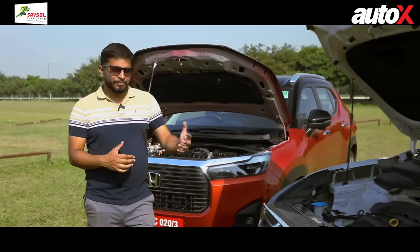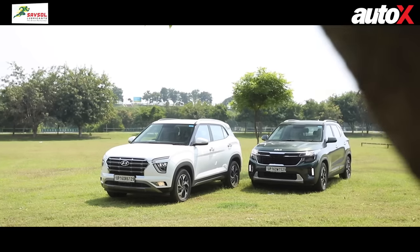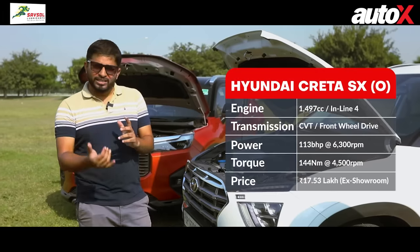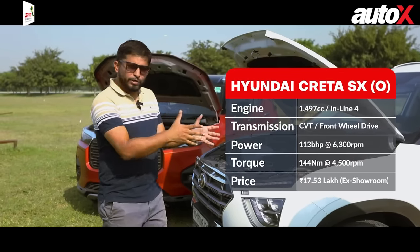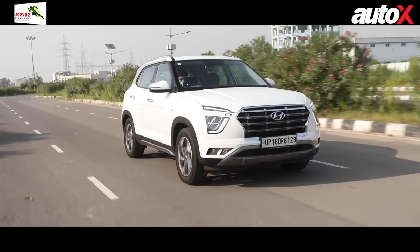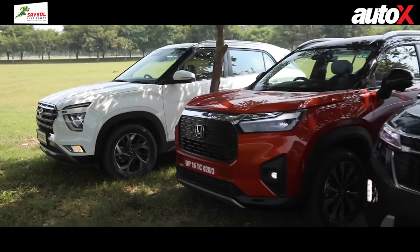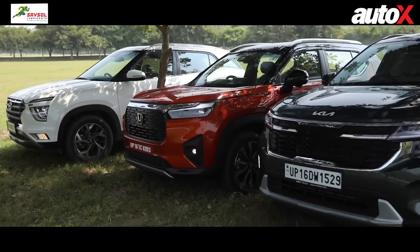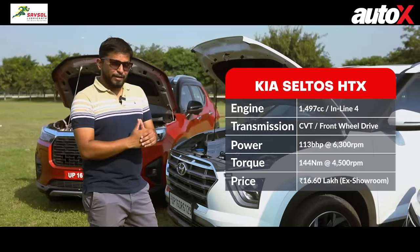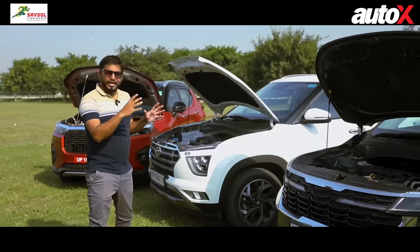The Creta and Seltos share the same 1.5-litre naturally aspirated engine and CVT gearbox, producing around 130 bhp and 144 Nm of torque — decently powerful and quite adequate performers. In terms of drivability, they're slightly better than the Elevate because these engines are linear throughout with slightly stronger low-end response.